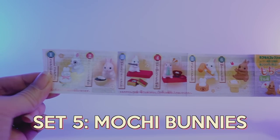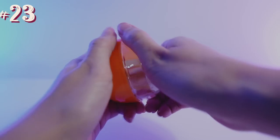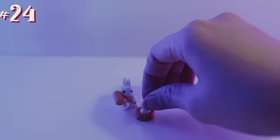Set number five, we have mochi bunnies. These come in individual pieces and you just have to put them together. The first one is a bunny sitting on a bench, and then you've got a box with some mochi inside. The next one is a bunny with a bunny mochi — that's very fitting. The next one we have is a bunny with a hammer and a mochi. From my understanding, when you make mochi in Japan, you have one person hitting the mochi and one person rotating it, to let more air in for the right consistency. So adorable.